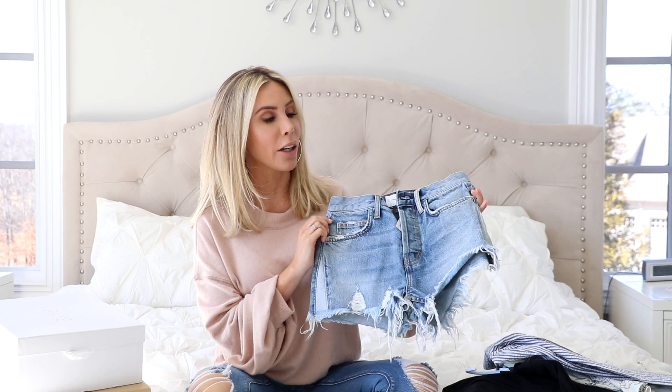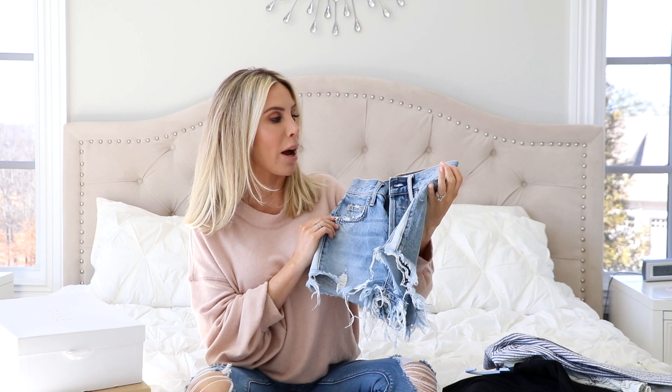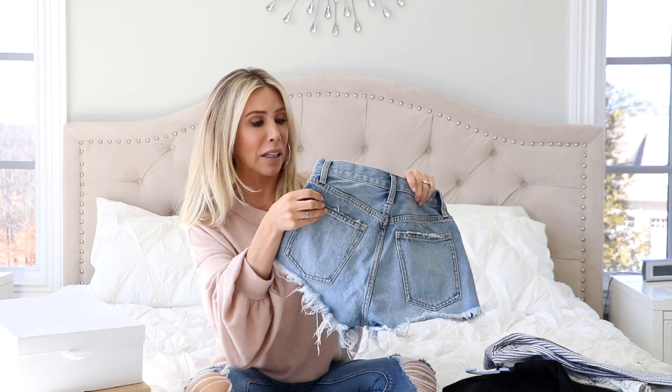So the first thing is this pair of shorts right here. I am always looking for perfect jean shorts that aren't too short, that don't have my butt hanging out, that make your legs look good, that are not too short but not too long. Like finding the perfect pair of jean shorts for me is just like torture. But I found a really cute pair this year that I'm super happy about. This is by the brand Current Elliott and it's just like your basic jean short.